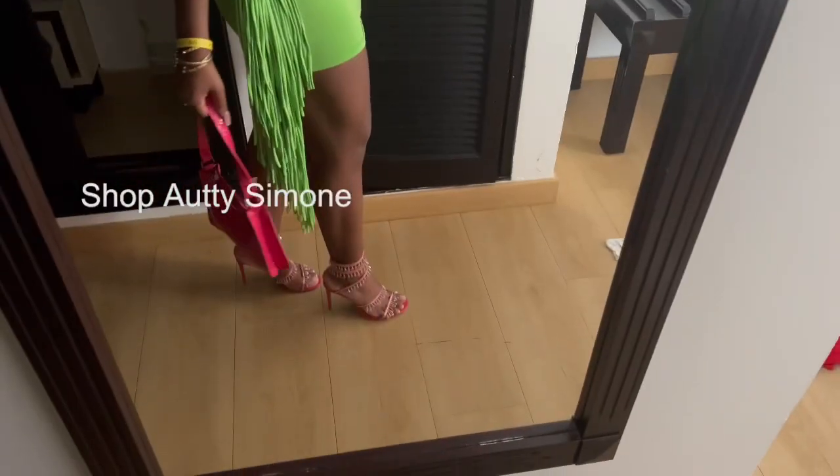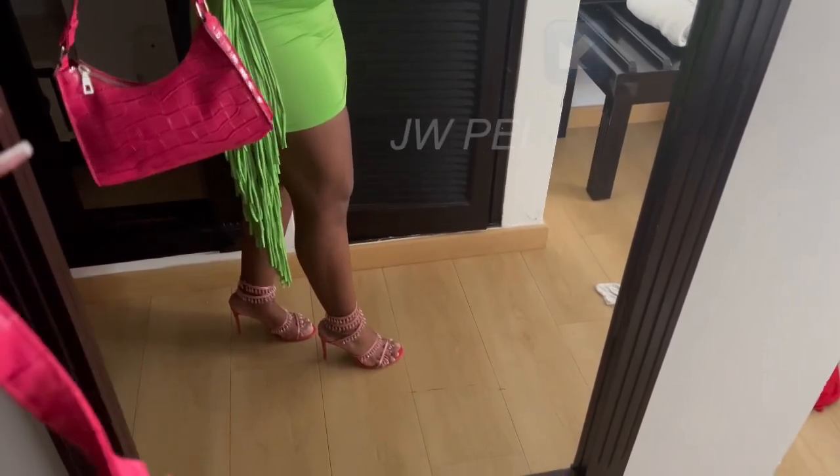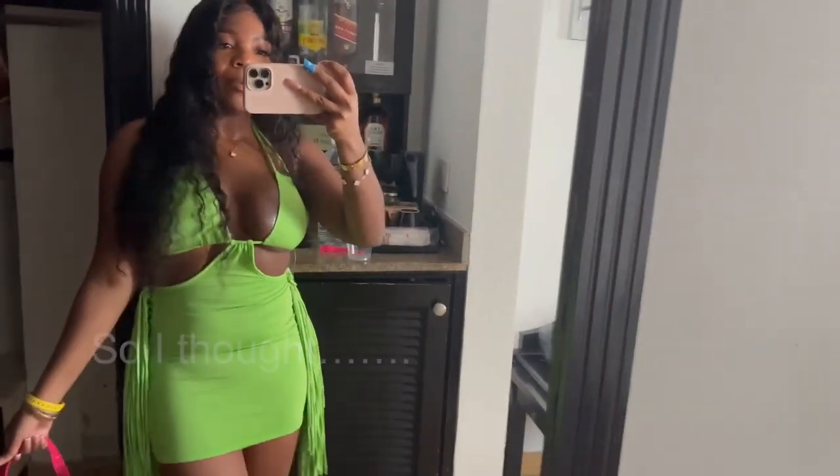Let me show you guys a quick outfit of the night for my birthday dinner. This dress I got from Shop Audrey Simone, the shoes are Renee Cavalli, purse is JW PEI I think. I'm super bloated because I've been eating my butt out, but that's all right — back in the gym on Monday.